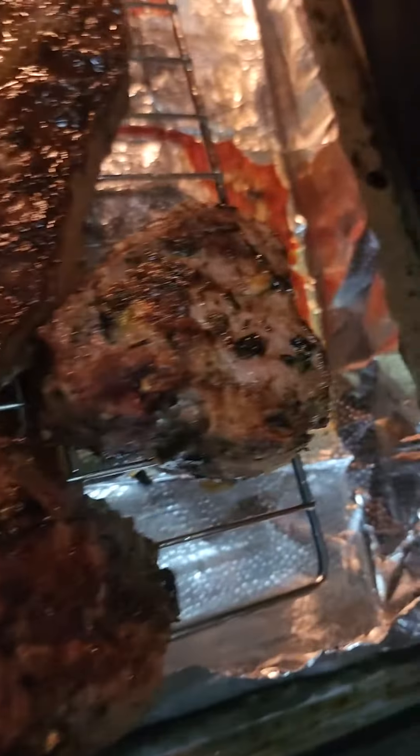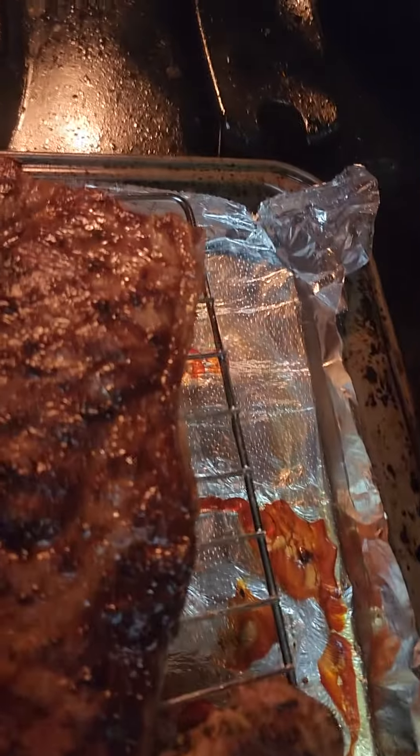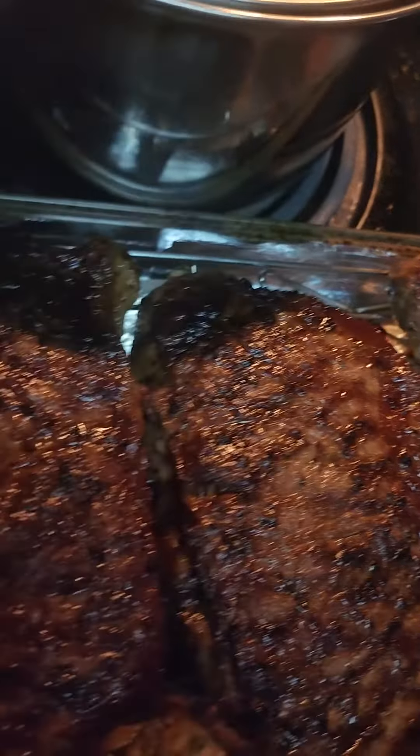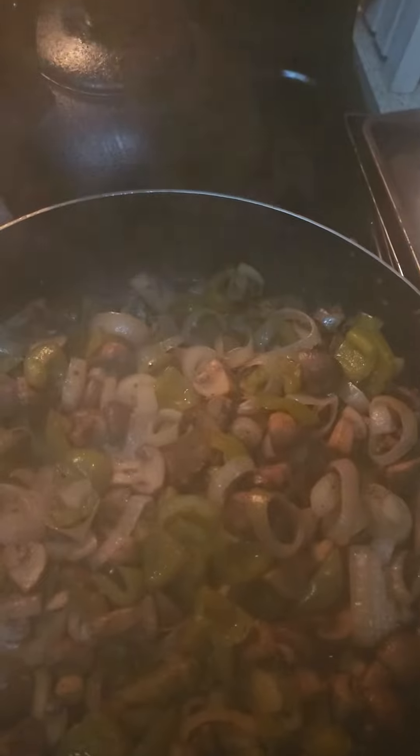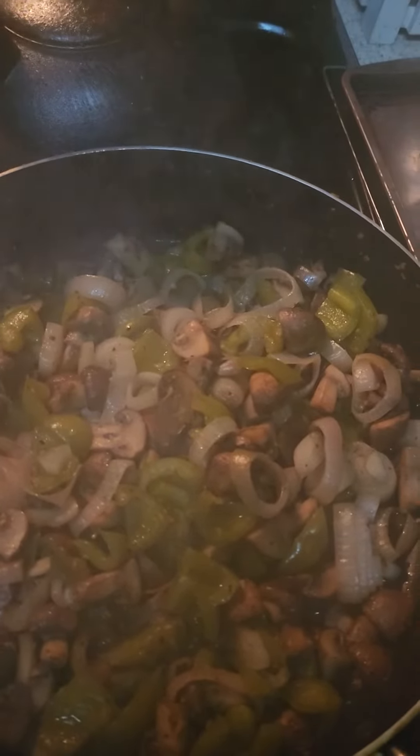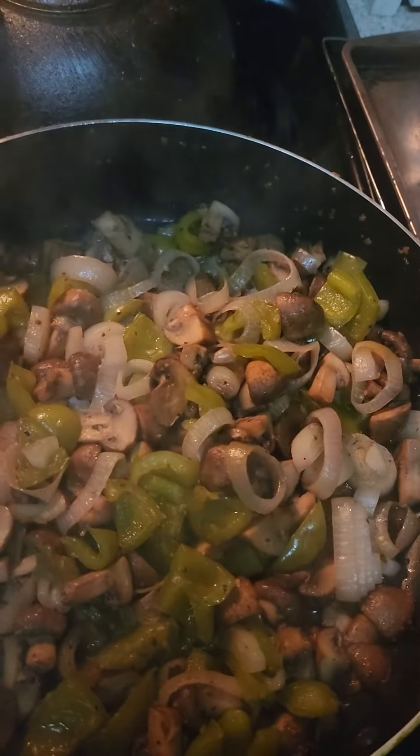Right over here — lamb loin chops. And then the New York strips — don't do sirloins here. And we have our mushrooms, peppers, and shallots to go with the steak.